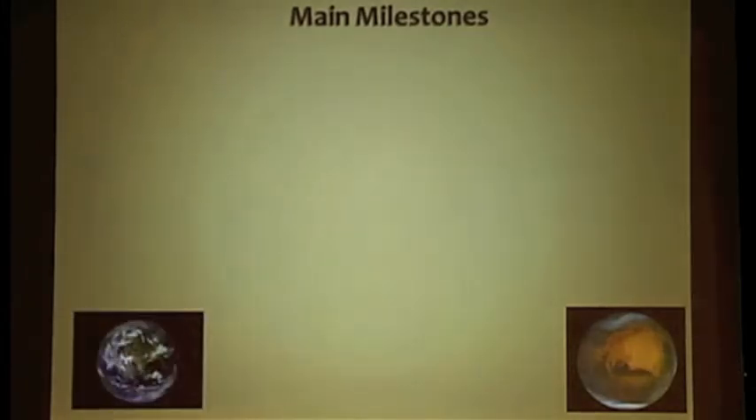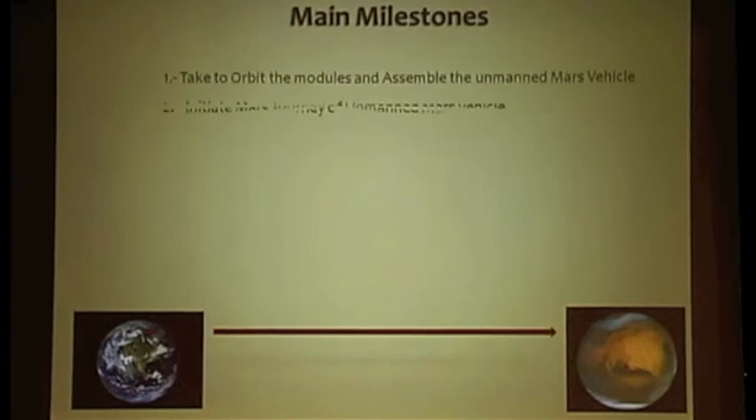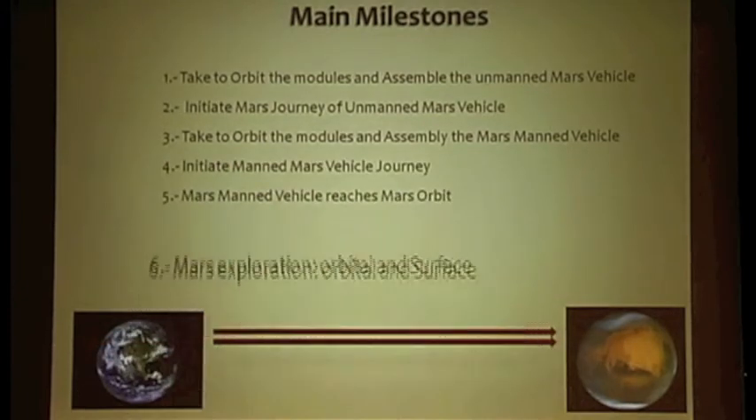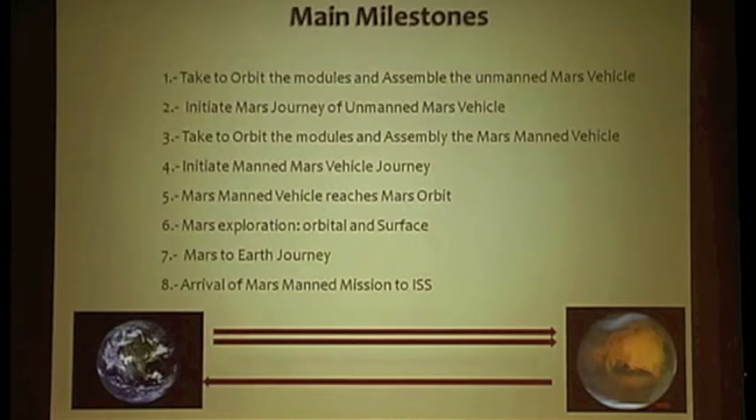The mission flight plan: the unmanned vehicle is assembled and tested in Earth's orbit, then initiates its journey to Mars. While this vehicle is traveling to Mars, the TSV is assembled in Earth's orbit as modules arrive from Earth. When complete, the TSV initiates its journey to Mars. The Mars manned vehicle reaches Mars at a time when the unmanned vehicle should already be orbiting Mars.